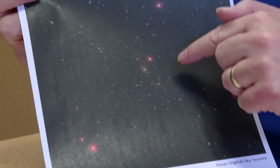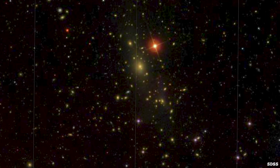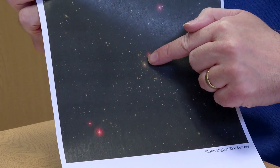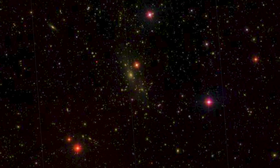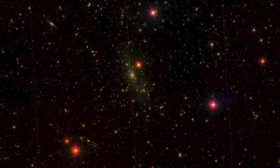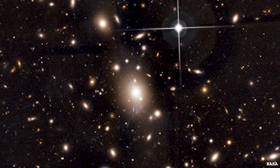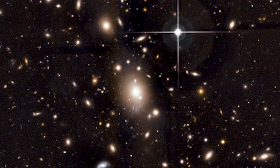I have Abel 1795, which is this collection of little faint fuzzy things in the middle here. The centre of it is that relatively big bright blob, but actually most of these little orange slightly fuzzy dots you can see are what make up Abel 1795. It is a cluster of galaxies, so each of those little fuzzy dots is a whole galaxy, and it's about a billion light years away.